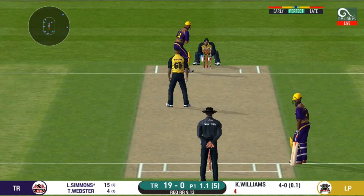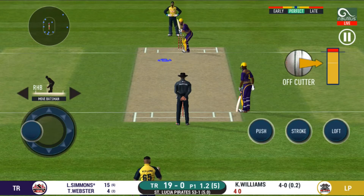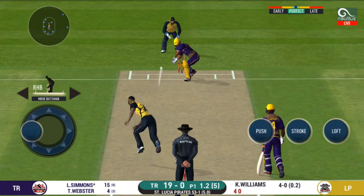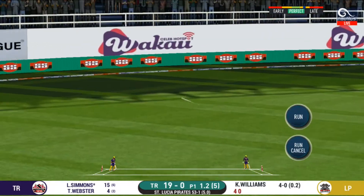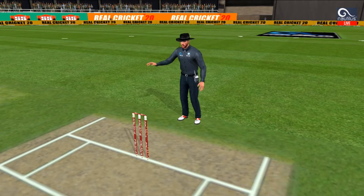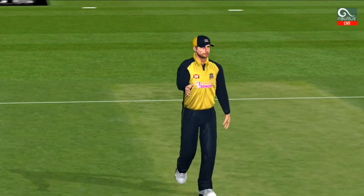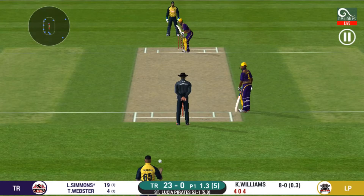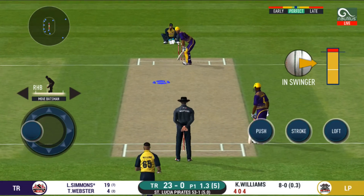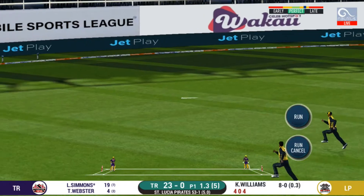That must have really hurt. The bowler is bowling from his favourite end. Into the gap for four. This is scintillating batting — wonder where the next one is going. Exquisite timing on that — a very well-deserved boundary there.